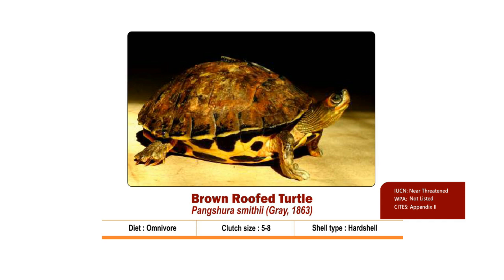The plastron is yellow with black spots. The carapace is elliptical and wider towards the rear, unlike Pangshura tecta. Clutch size is 5 to 8. Nesting season is from September to November. Hatchlings come out by November to January. It is Near Threatened as per IUCN, placed in Appendix 2 of CITES, and is not listed in the Wildlife Protection Act 1972.